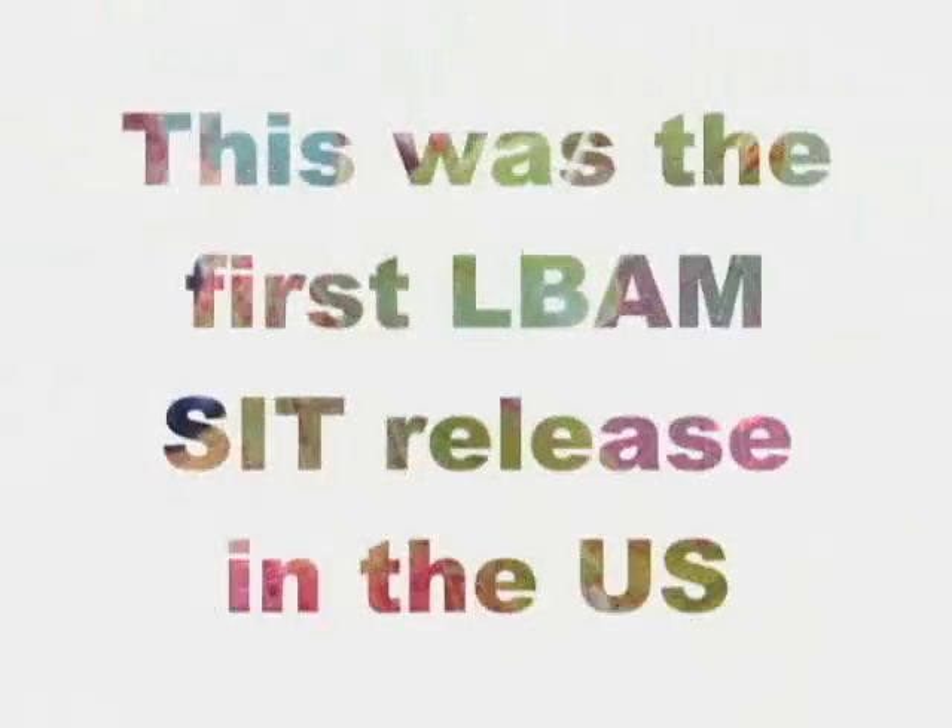Was this a success today? It was very successful. We pulled off our first evaluation release and moth quality is good and we've got a nice trial going. The moths were active right away. Yes they were, and we expect we'll get recaptures. Probably we'll find some tomorrow morning when we come back and start looking at traps. It's very good news.